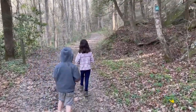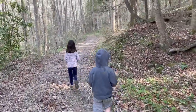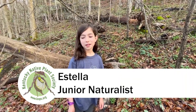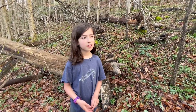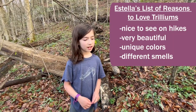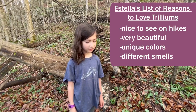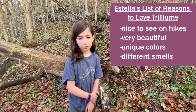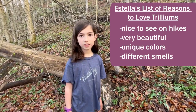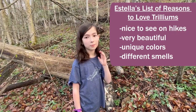My family and I are trying to see as many trilliums as we can in a few days on spring break. Let's see how many we can find. I love trilliums because I love to take a hike and see all the trilliums — all different types, because they're all really beautiful, unique colors, and they all have their different smells, and I just want to smell them all.